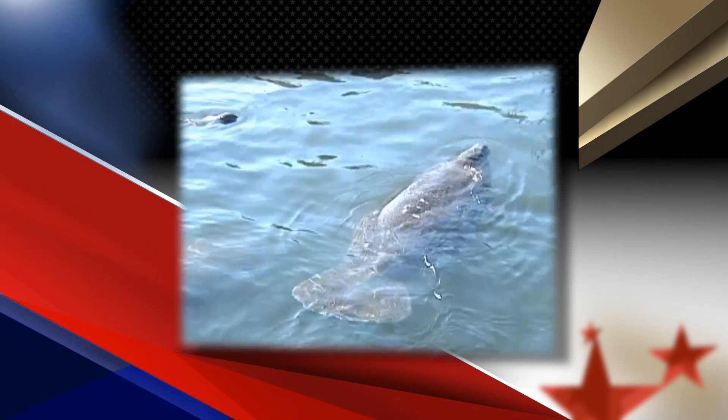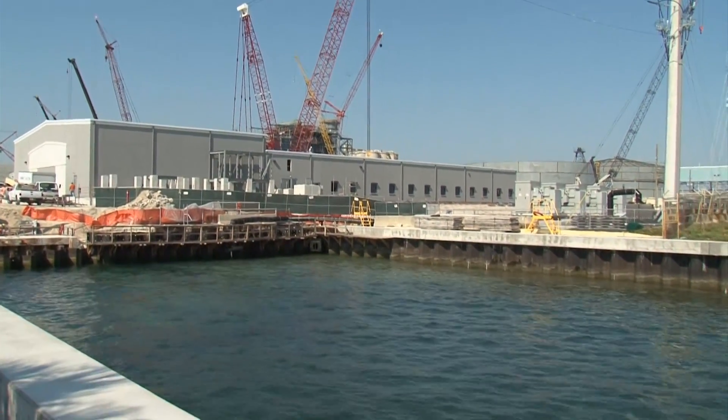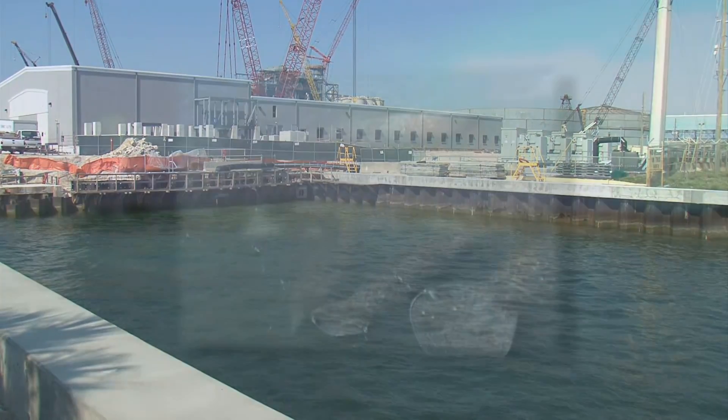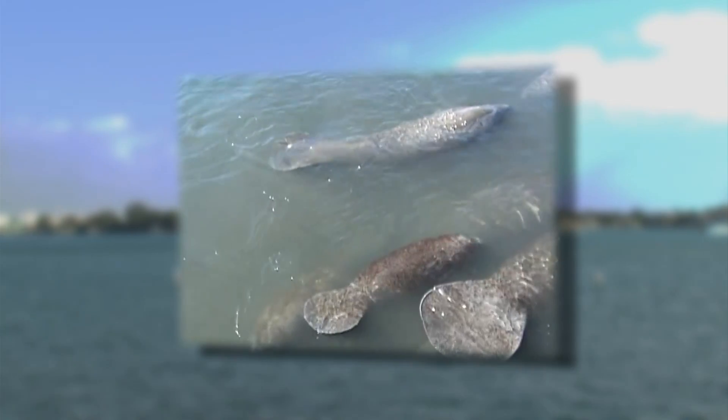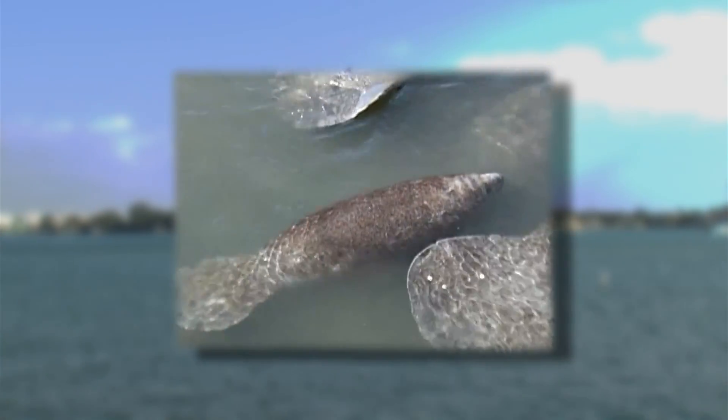Once the new facility is completed, residents will be able to get an up-close look at this Florida native. After the plant is completed and operational, we are going to be constructing a public manatee viewing area for the local community. Any time the temperatures drop and there are manatees huddled by our power plant, the local community, schools, and children can come by, see the manatees up close, and learn about these endangered mammals.